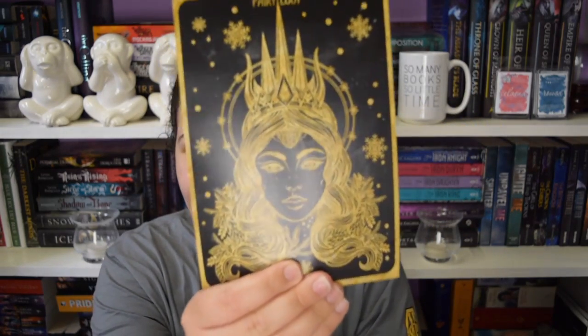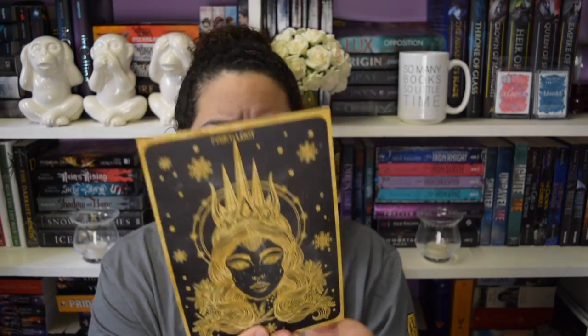First up, we have the information card at the top, and it's a really pretty picture this time around. The box theme is Royals and Rogues. I'm not going to look at this because it's going to spoil what's in the box, so let's put that aside.